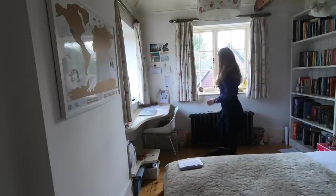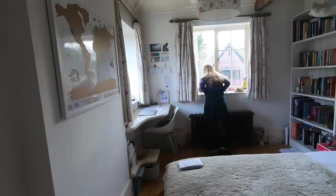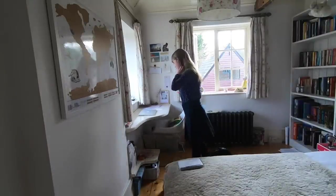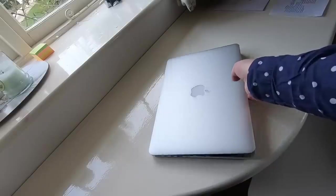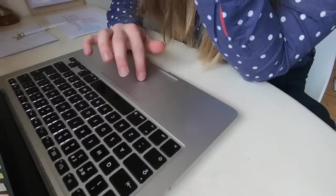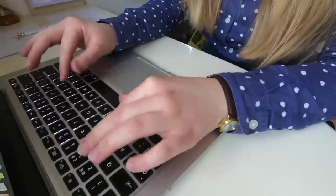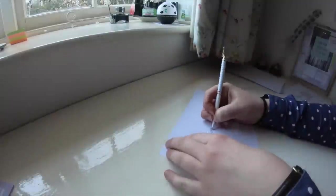I usually get home from school at about 4:30, and when I get in I like to open up the window in my bedroom just to get some fresh air because my room is often quite stuffy. Then I will sit down at my desk and do some general school admin — reply to school emails and plan for meetings — because I usually have quite a lot to do, and I will do that until about 5.